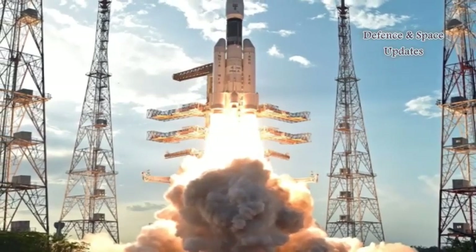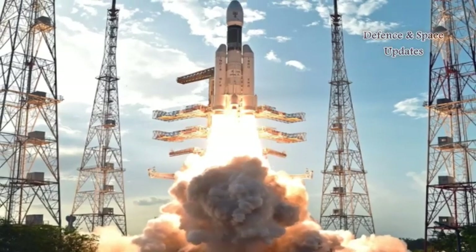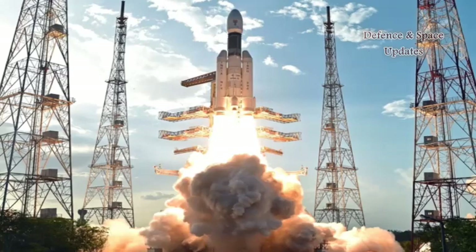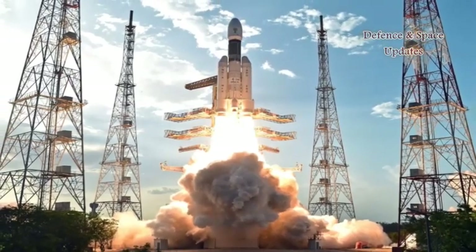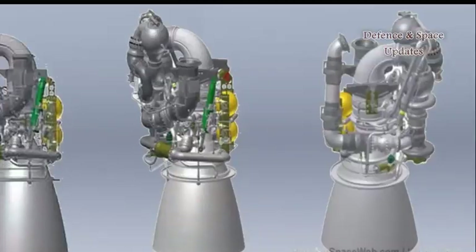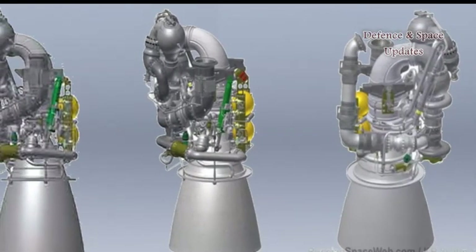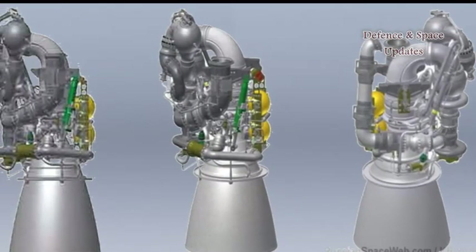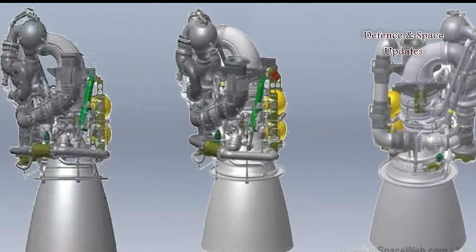The RD-810 was designed for a single firing during the operation of a typical first stage, starting on the ground and lasting slightly more than two minutes. The engine could operate in two modes, burning at full thrust for 135 seconds and then switching to a lower thrust for the final six seconds before the separation of the first stage. In the course of its development, several versions of the RD-810 were designed, with the main difference being its gimbal mechanism with either one- or two-axis steering.